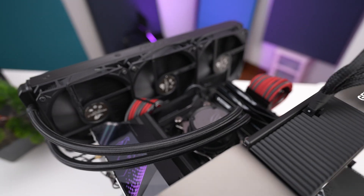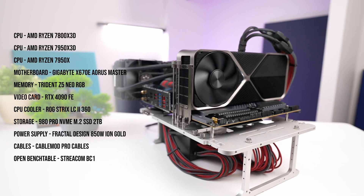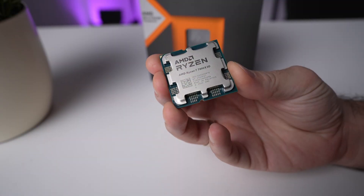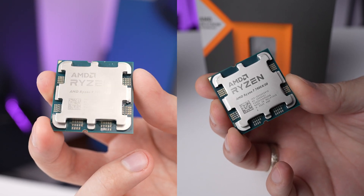Feel free to use chapters to jump around. For our test bench, we'll be using an X670E motherboard, 6000 MT/s RAM, and an RTX 4090 FE to ensure we're not bottlenecked — which with this CPU is actually very possible even with the 4090. We will compare these chips to the recently reviewed Ryzen 9 7950 X3D.